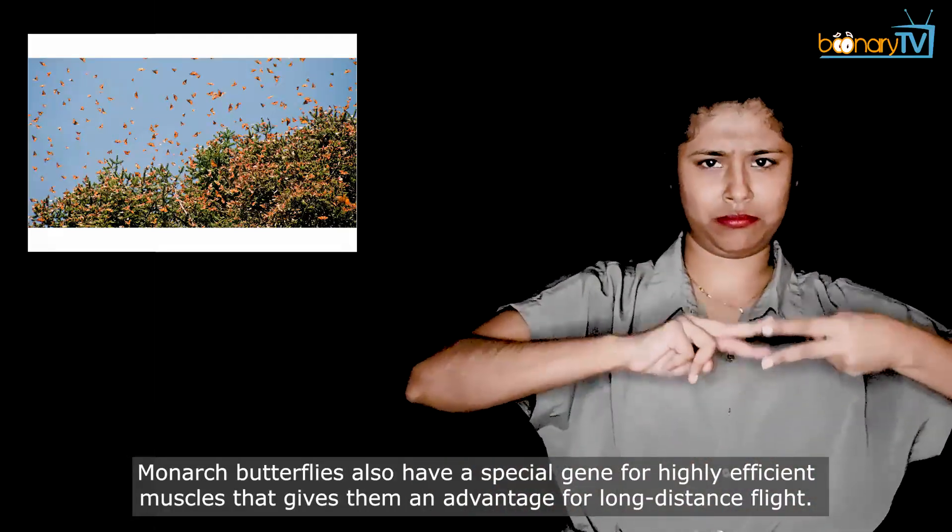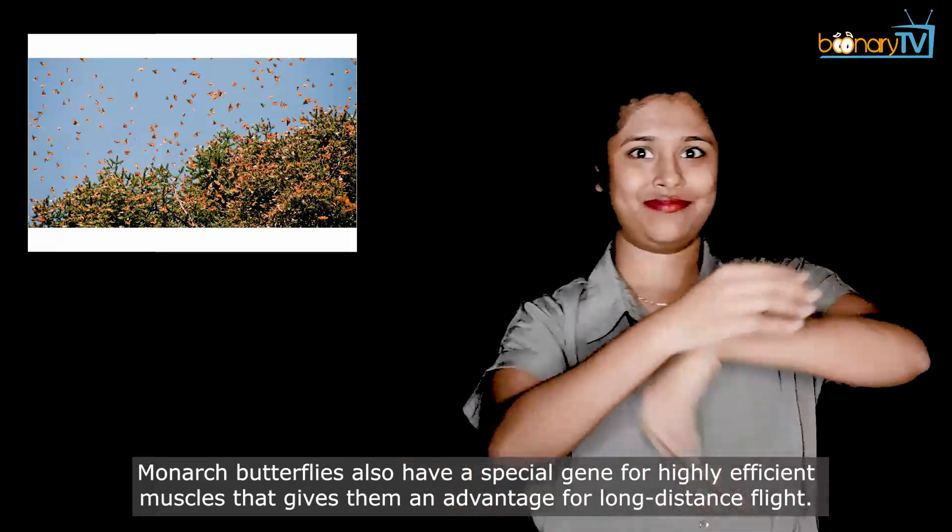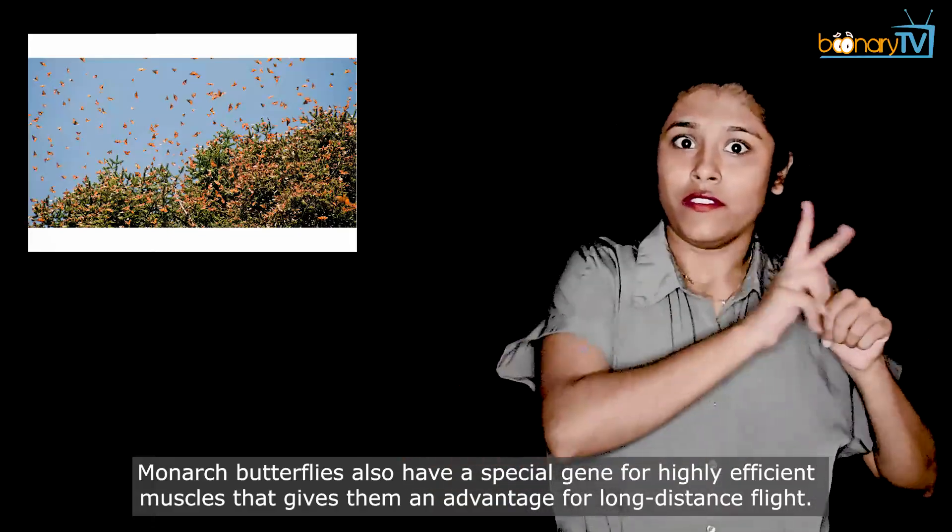Monarch butterflies also have a special gene for highly efficient muscles that gives them an advantage for long distance flight.